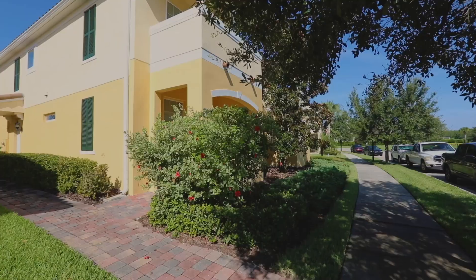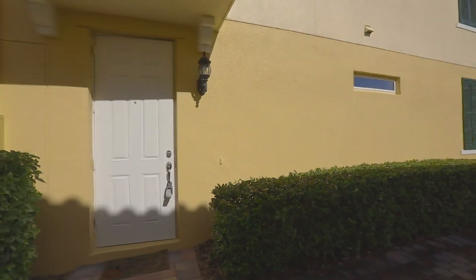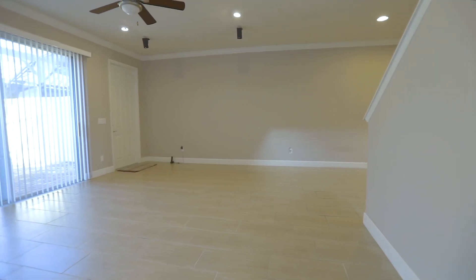It features a new air conditioning system, recent exterior paint, and an enclosed patio. Inside, find upgrades like ivory blinds, baseboard and crown molding, durable tiled floors downstairs, and new carpets upstairs.